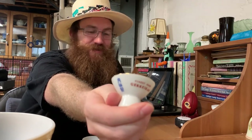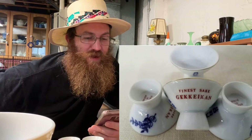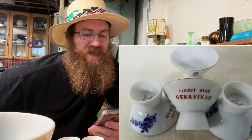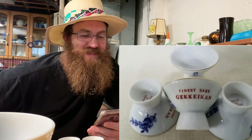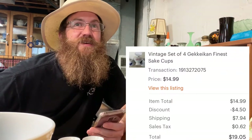Next up were four little sake cups — a vintage set of four Gikaiken finest sake cups that Ma Dukes remembered buying. The buyer was all in for $19.05. All the sake stuff is gone now.